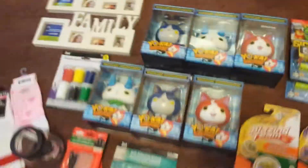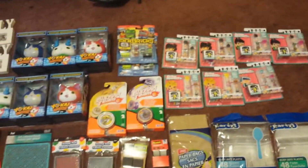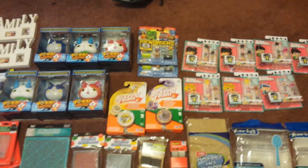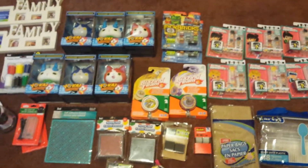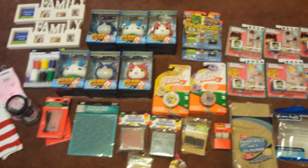Anyways, that is it for my Dollar Tree haul. I hope you guys enjoyed it. Hope you guys get to find some of these goodies in your local Dollar Trees. And I will see you again in my next video. Until next time, you guys. See ya!